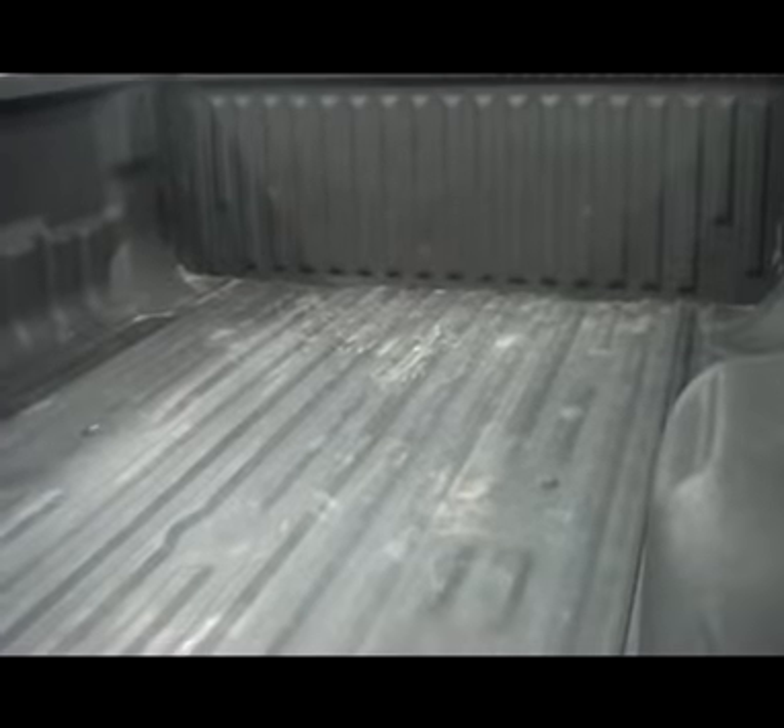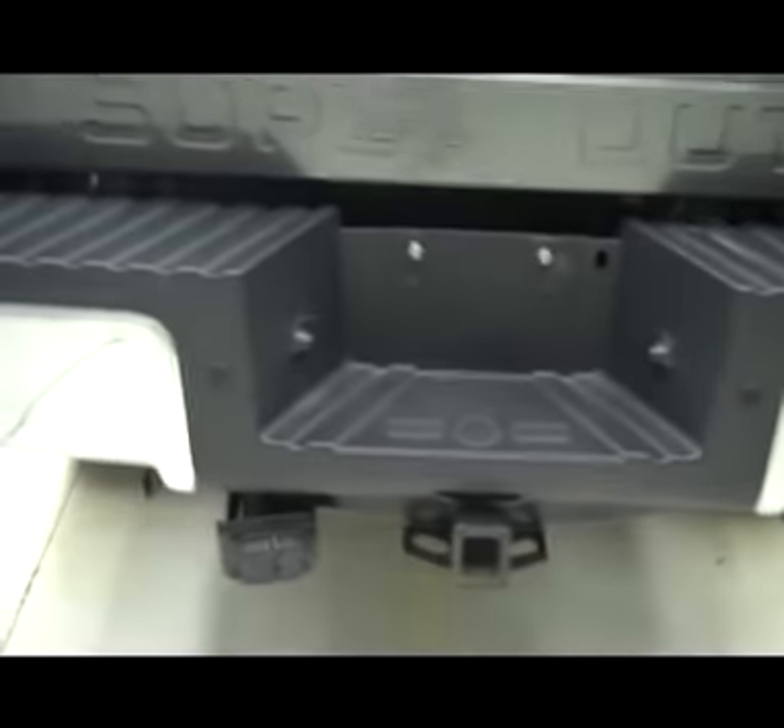Spray-in bed liner, light usage. Tailgate very clean as well. Has the step assist along with the backup cam, and also has a full towing kit.